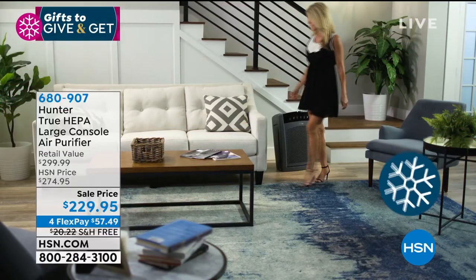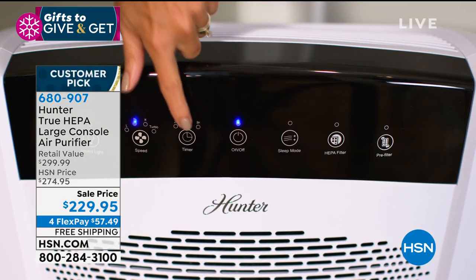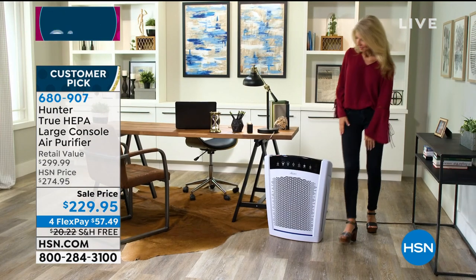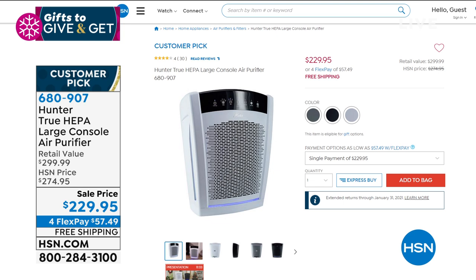I want to promote our Hunter air purifier — as good as it gets for air purification. No models better than this in my opinion. Hunter always lasts forever — we know how they build fans and machines. This is true HEPA, our large console unit. The biggest room in your house or the smallest — just depends how clean and how fast you want the air. It's in the $229-$234 range with about $44 off today, and it is free shipping.